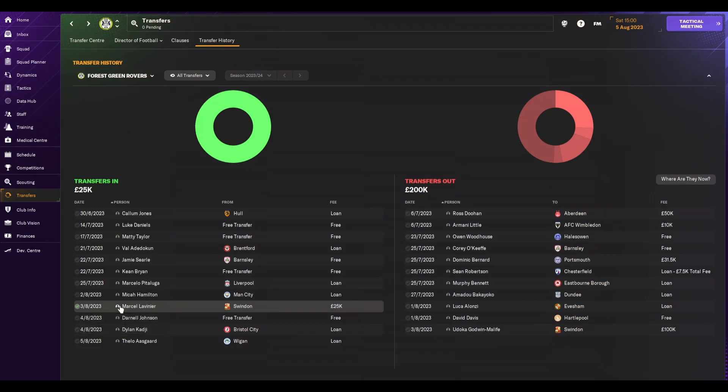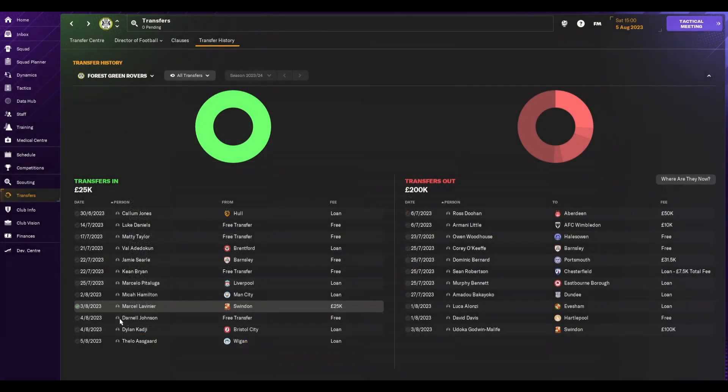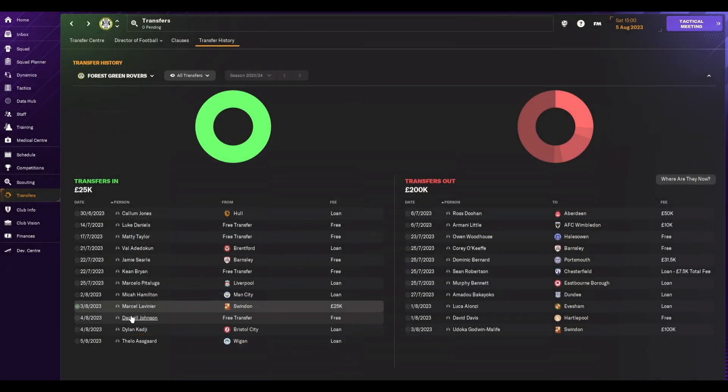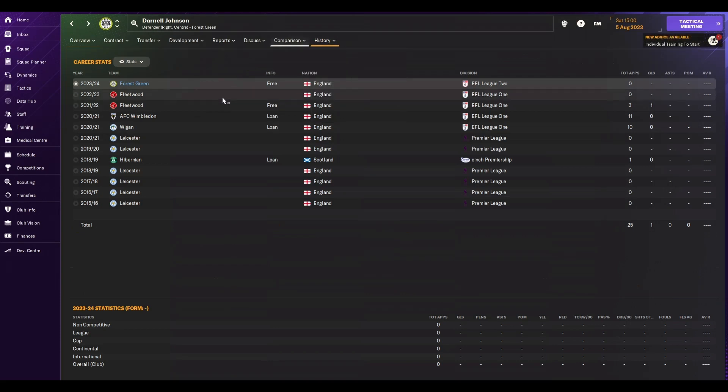This one was already done by the club — a right back with lots of potential. Good physicals, but not much else. It could be worse. This was another one the club had already signed: Darnell Johnson, who can play centre-back or right-back. I don't mind this one — he's on relatively low wages, with a bit of potential. We do need a good centre-back and right-back option. He's previously been at Leicester, but not really played.